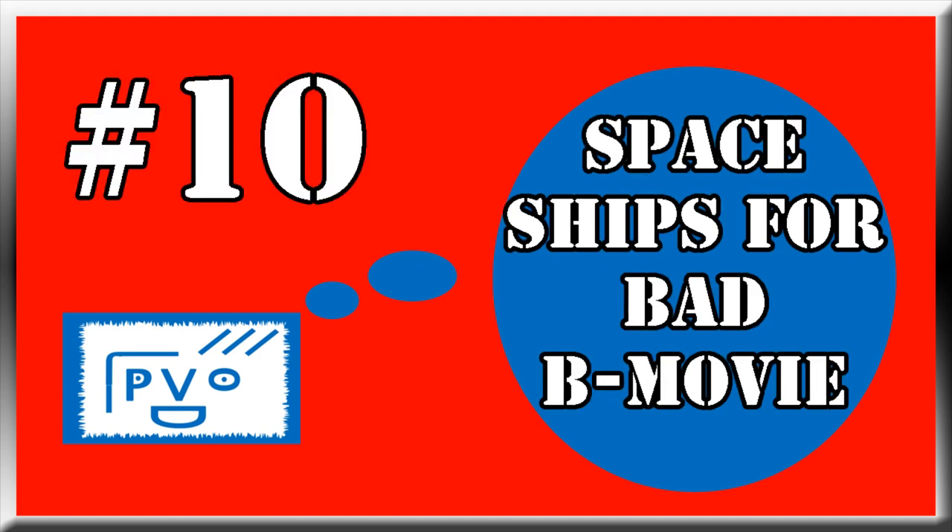Starting with number 10: Spaceships for Bad B-movies. Now our chroma keying sucks! Look out! I'm on fire! Here, I'll help put it out! You idiot! Fire is contagious! It burns!